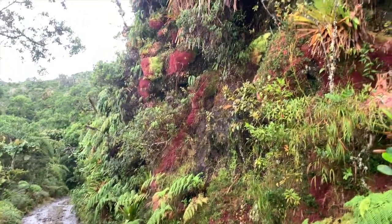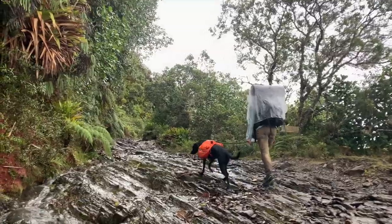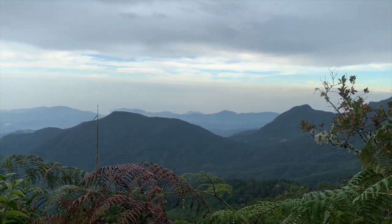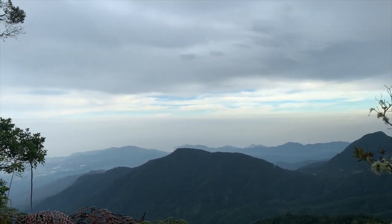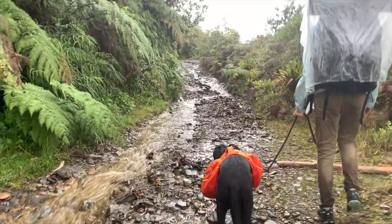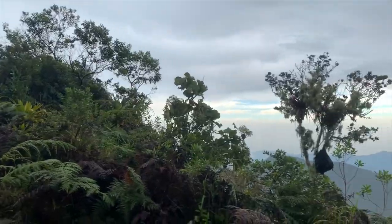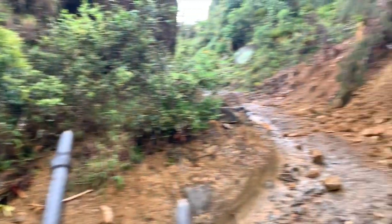We're gonna cross this stream — look at this wall here, gorgeous, sight for sore eyes. This road is gnarly — people drive up this? We're definitely entering a new area now. There's not really trees, it's more of ferns and mosses. Here's the first set of towers. Nice paving on the road here.